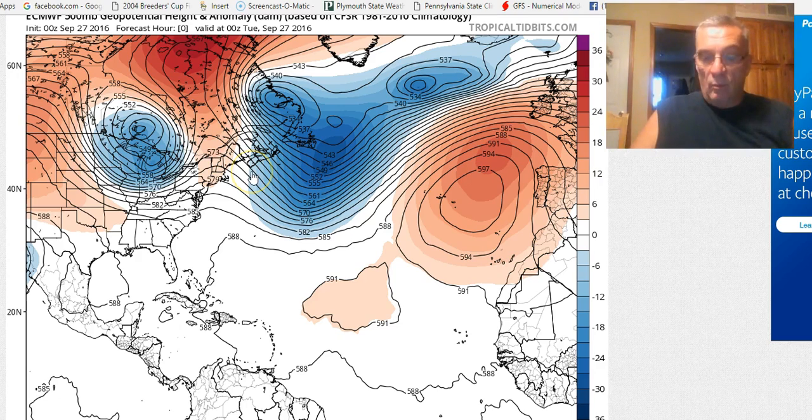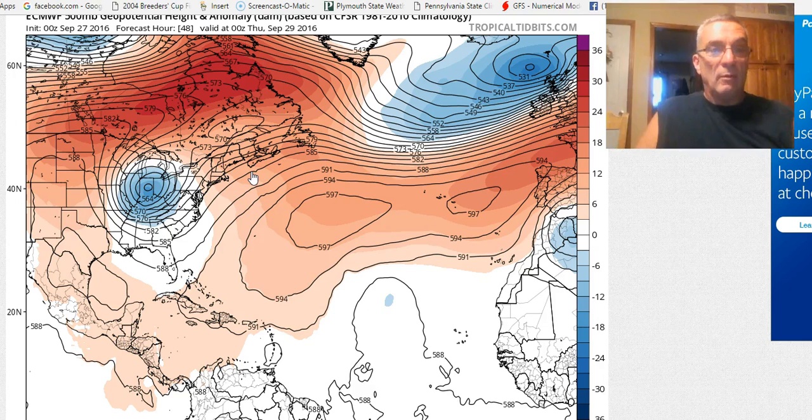That certainly is a consideration of the global models. This upper low in the eastern states remains key to all of this, because we've got the jet stream that gets forced all the way south into northern Florida. You've got this weakness right about in here — the ridge at this point is strong.